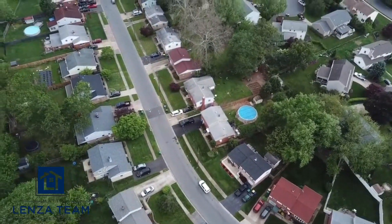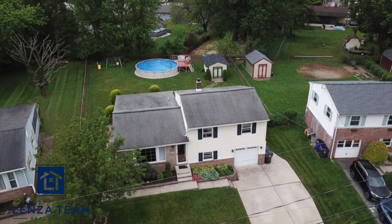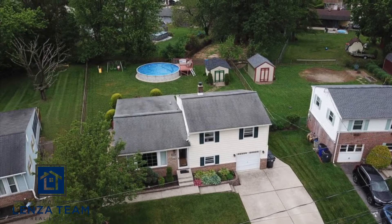I wanted to leave you there — show you a little bit of the neighborhood, and one more quick shot of the house. There you go. Thanks for watching.